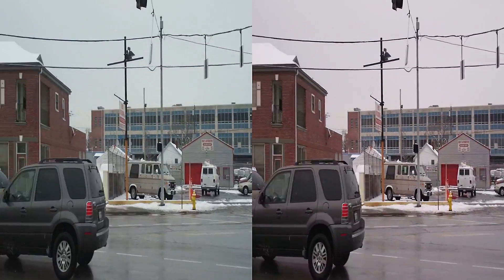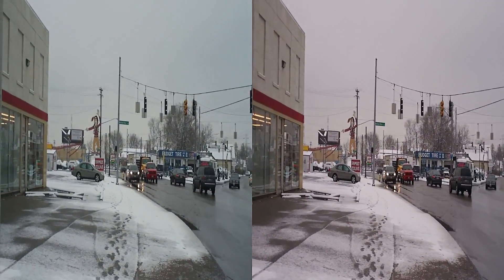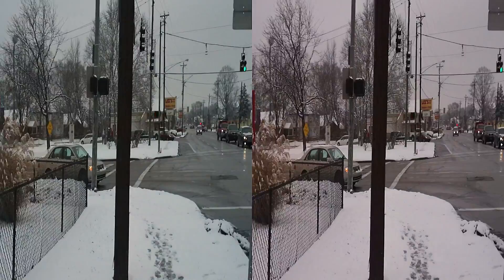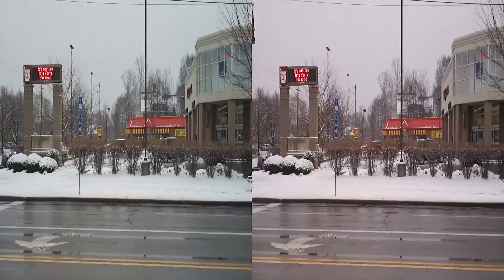We got the wrong bumper from Amazon — a front one rather than a rear one. But I eventually got the right bumper from a KOA store on Spring Grove Avenue, which itself was a big adventure taking the RV down into town to get the part.